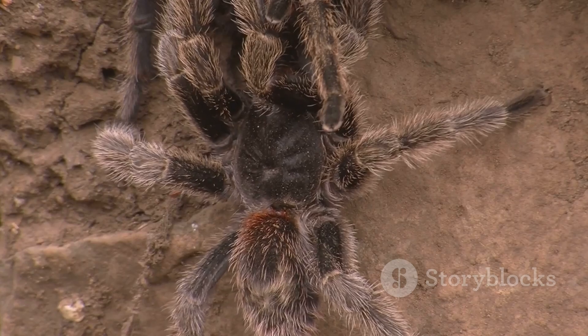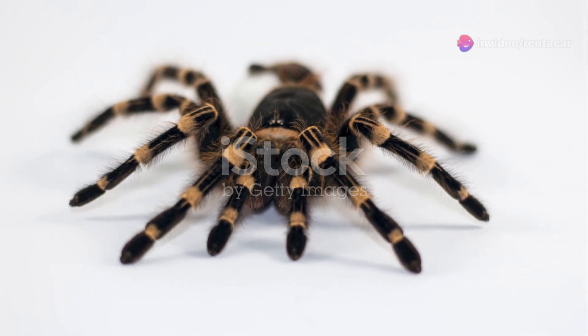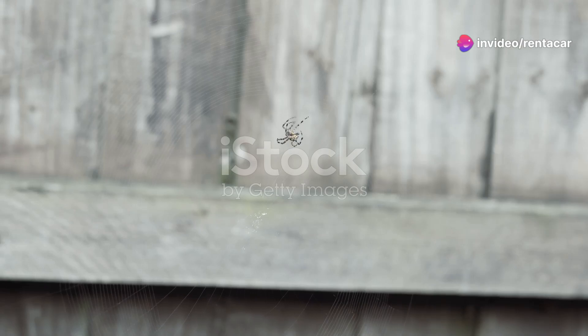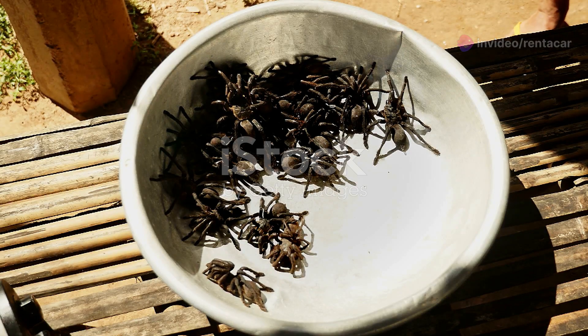But it's not just their diet that's intriguing. Puerto Rican tarantulas are also master architects. They construct elaborate burrows which can be up to a metre deep. These burrows protect them from predators and harsh weather, providing a safe haven for them to thrive.